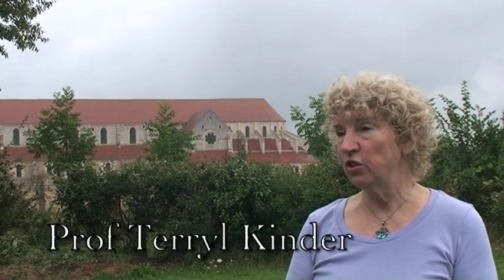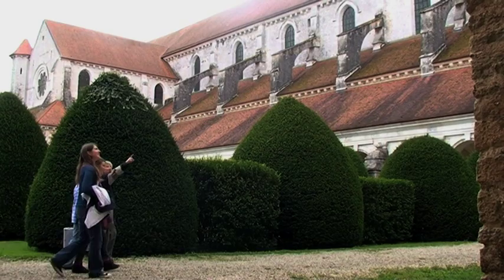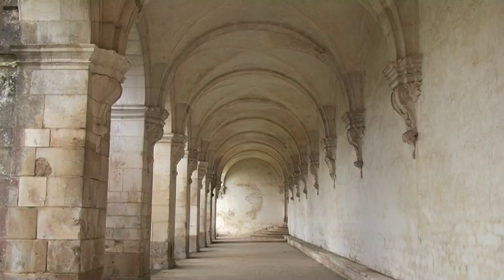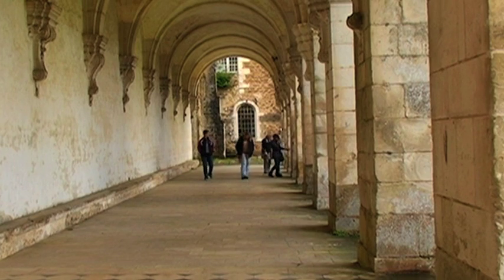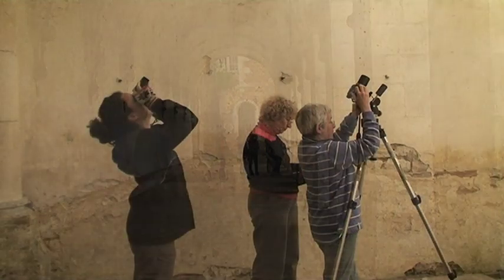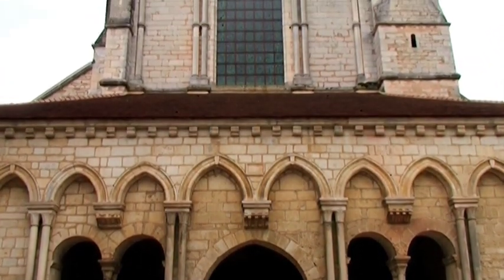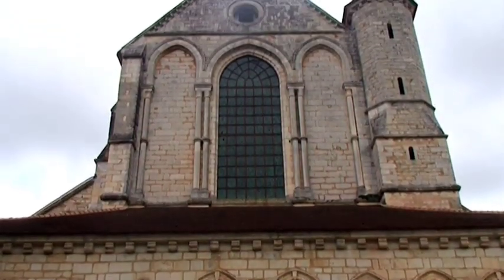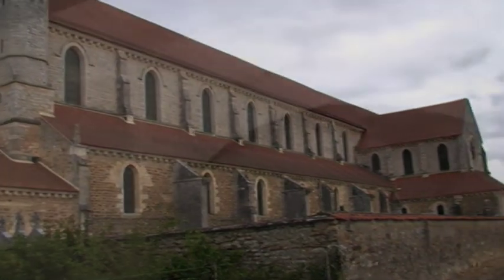All we know about its construction is what we can learn from studying the building itself. The fabric of the building is our guide because we have no documents, no plans, no drawings — nothing of that sort existed from the 12th century. So we have to go by the stones themselves: how they're cut, what size they are, the marks we find on them, how they're assembled, and then looking at the overall structure and seeing how there are changes in the plan in the middle of construction, so we know that they're getting influences from somewhere, or they're visiting another site perhaps, and coming back and implementing the changes here in Pontigny.